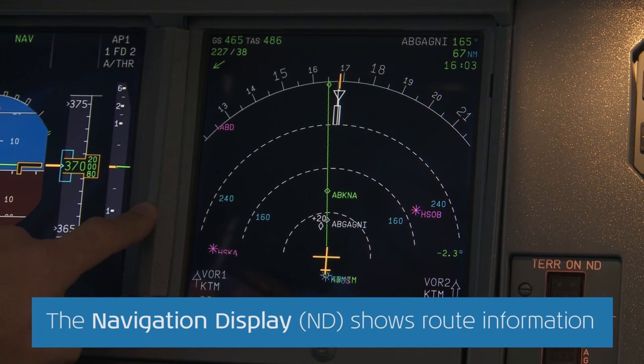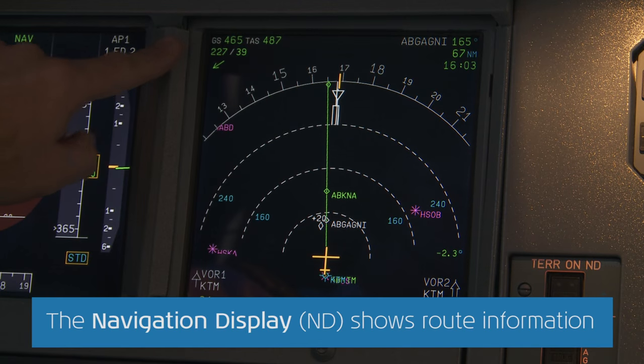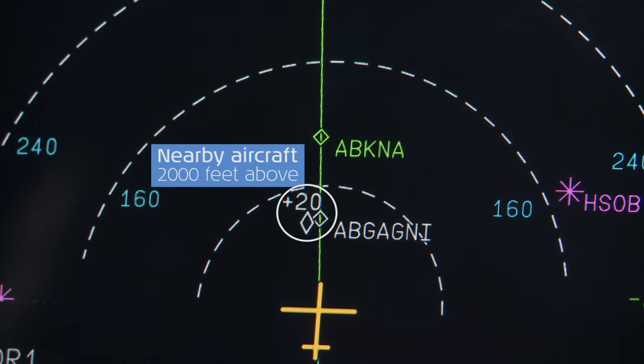Another panel we use almost constantly is the navigation display. This shows, among others, the route information, wind speeds, and aircraft in the vicinity.